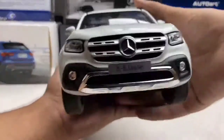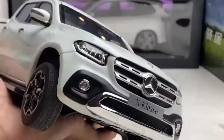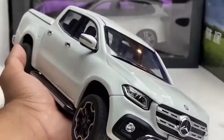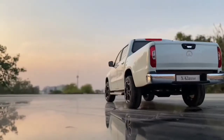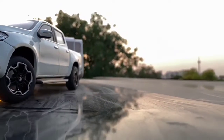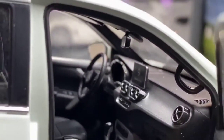The X-Class was selected to be available only in Australia, New Zealand, Europe, Latin America, and Africa. The top-of-the-range engine is a turbocharged diesel V6 paired with a 4MATIC permanent all-wheel drive system. Production started in 2017 at Nissan's factory in Spain. Plans to produce the pickup at a Renault plant in Santa Isabel, Argentina, were cancelled due to alleged critical disputes between executives from both brands.